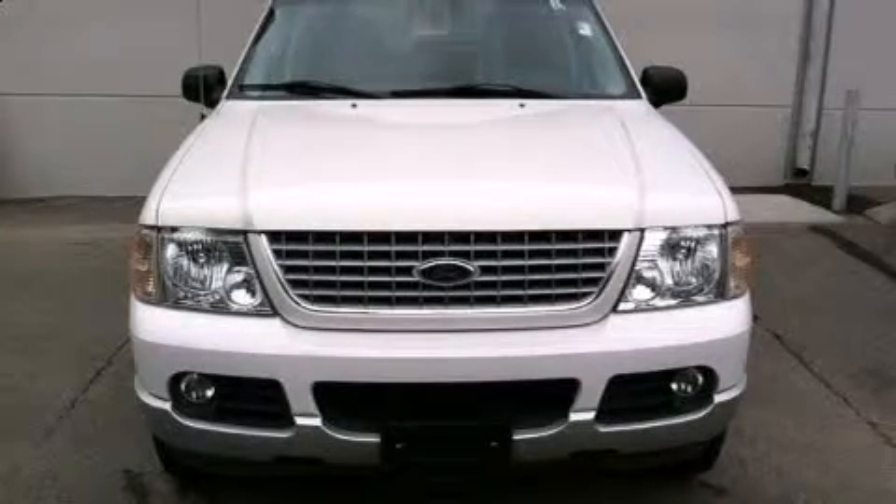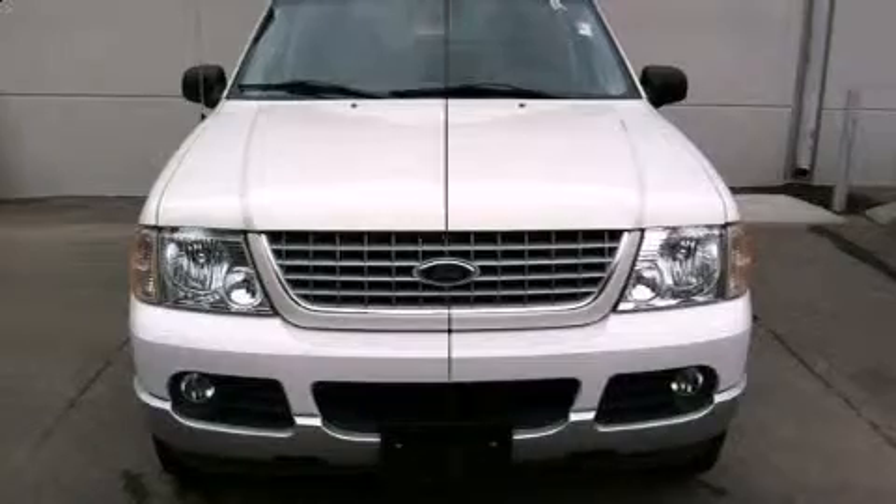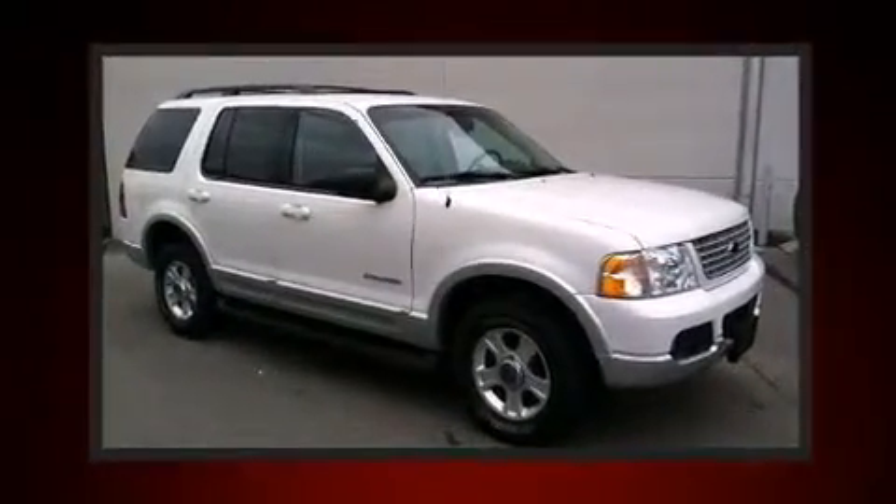Come test drive this 2002 Ford Explorer. It features four-wheel drive capabilities, a durable automatic transmission, and a powerful eight-cylinder engine.